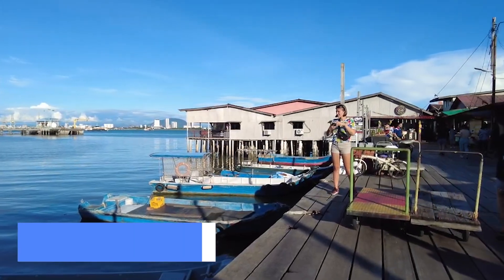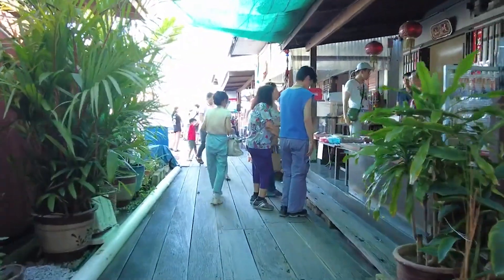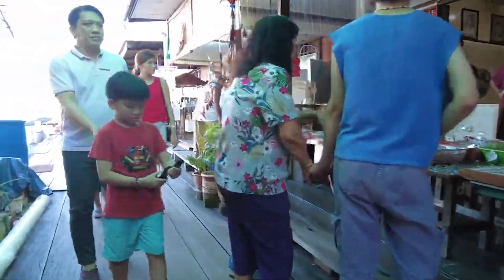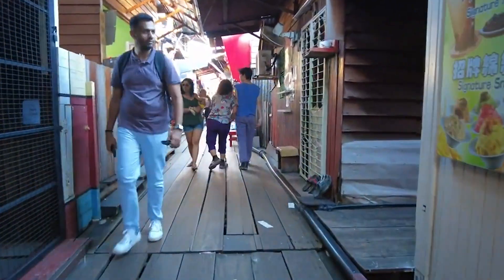For our number 8 spot, we have the Chu Jetty. Step into a living heritage site where houses are built on stilts over the water. Take a stroll along the boardwalk and soak in the picturesque views of the sea. You might even find some local vendors offering tasty treats along the way.